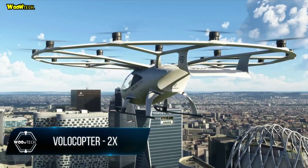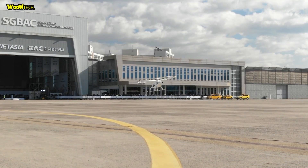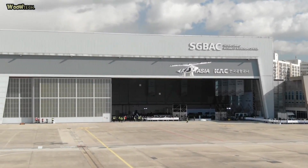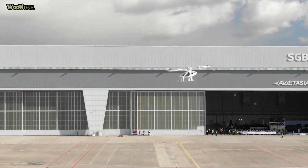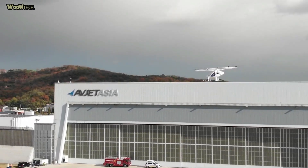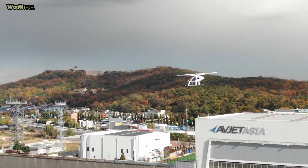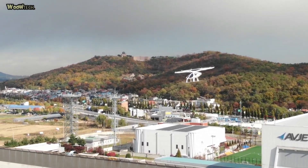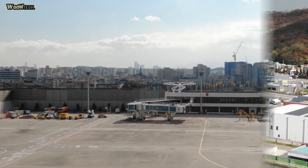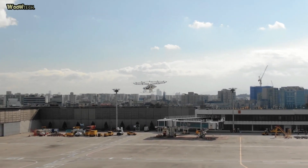Volocopter 2X is an air taxi drone produced by Volocopter, a drone manufacturer based in Germany. It belongs to the passenger air vehicle category and is planned to be deployed in Dubai. The Volocopter was designed to comply with the European Class 6 Microlite Helicopter Rules and be employed in air taxi service in urban areas. It features 18 fixed-pitch propellers, each powered by its own electric motor.